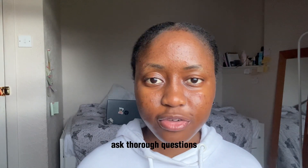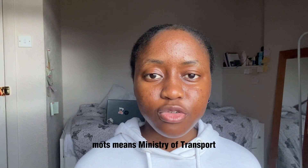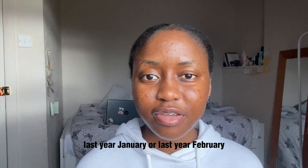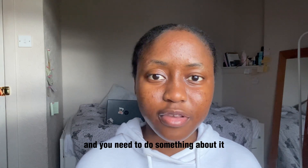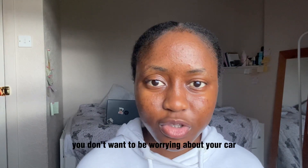Ask thorough questions when you get there. Ask for the MOT — Ministry of Transport test — which is done on all cars in the UK to show the car is road safe. It shows the last time the car was checked. Don't pick up a car where the MOT was done over a year ago, because it expires annually. It's best to pick up a car that still gives you a full year before you need to worry about it.